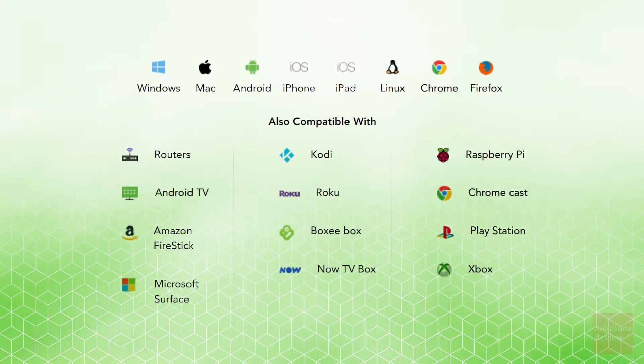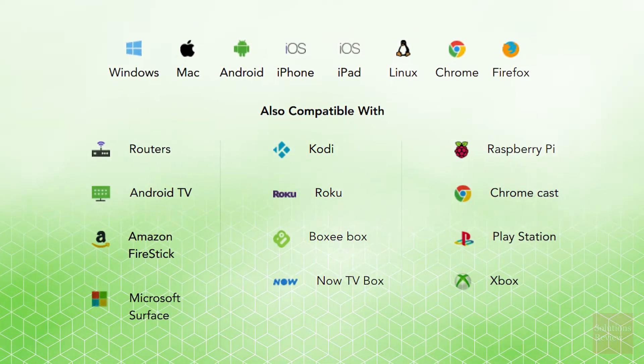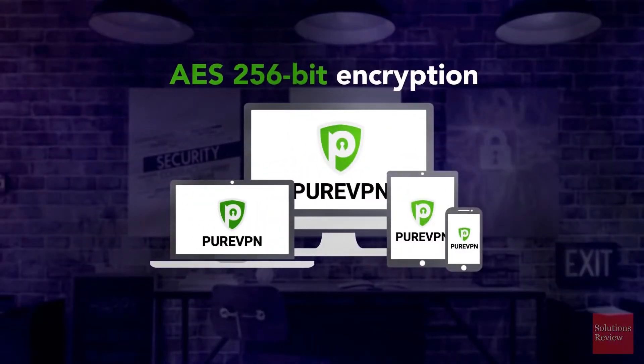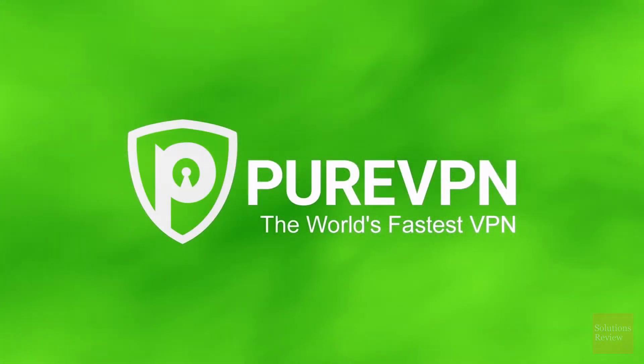The service is also available on all major devices, including set-top boxes like Roku, Kodi, or the Amazon Fire Stick, all of which are secured with 256-bit AES encryption. They also claim to be the world's fastest VPN.